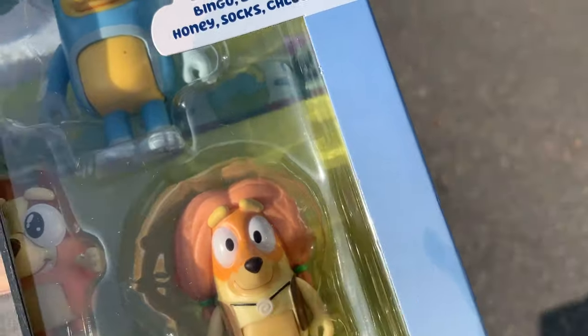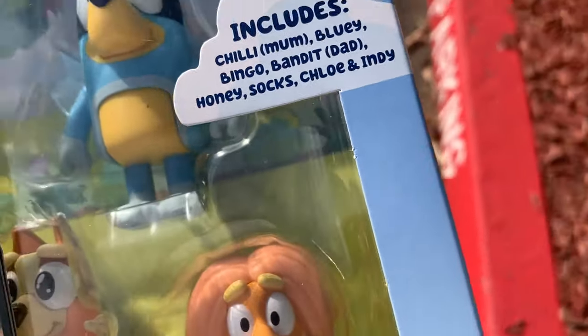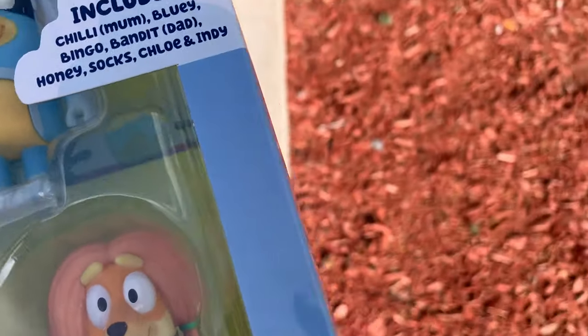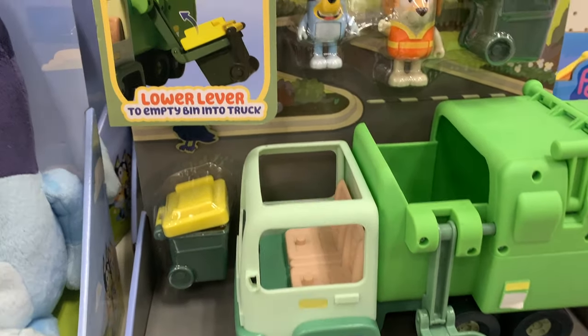So I just checked out and it turns out when they rang it up, they actually made it half of the half price. Instead of $13, I actually got it for $6.50. For eight figurines brand new in the box, that is a total steal. They still have quite a few items, but there's nothing new.